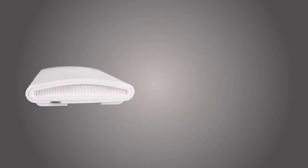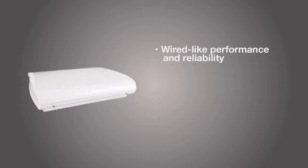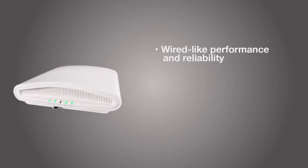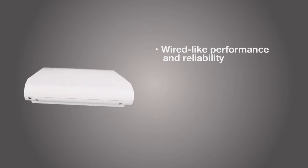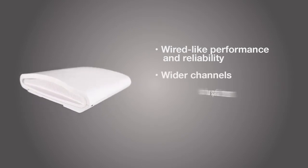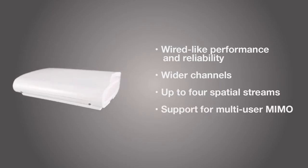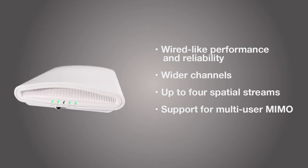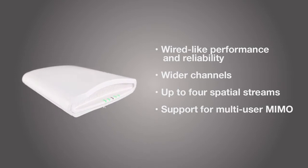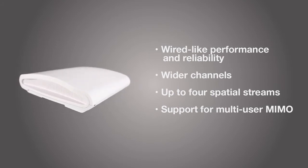Delivering true wired-like performance and reliability, the ZoneFlex R710 is specifically engineered to exploit the major advances that 802.11ac Wave 2 introduces to Wi-Fi. This includes wider channels, up to 4 spatial streams, and support for multi-user MIMO that allows the simultaneous transmission of multiple client streams to different devices over the same frequency. This will enable over two times the density of small single-stream mobile devices versus Wave 1.